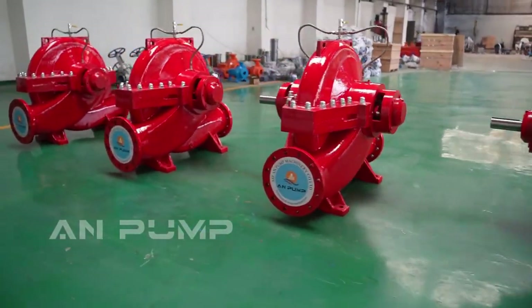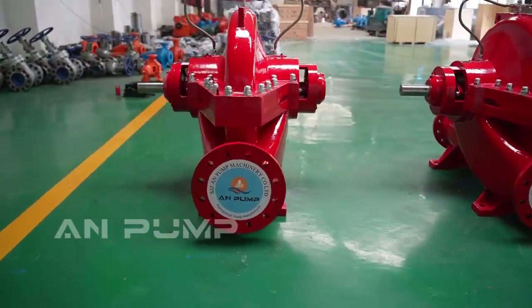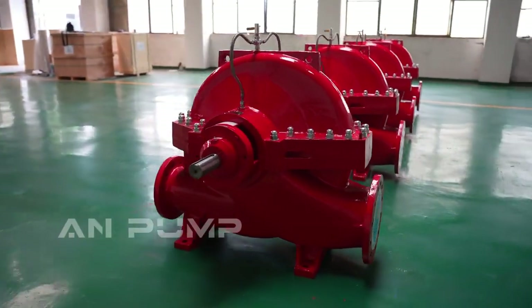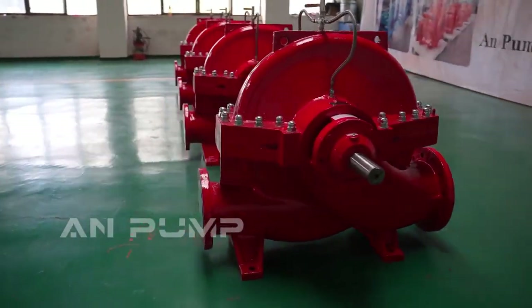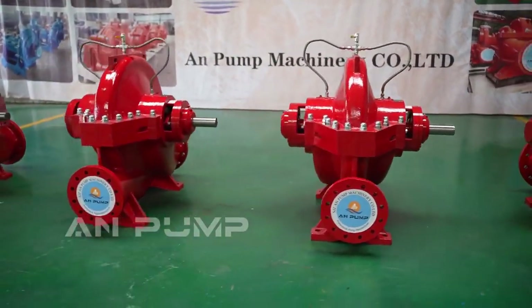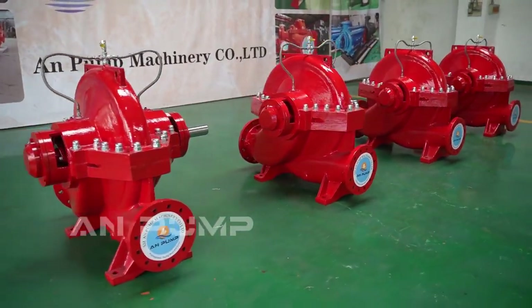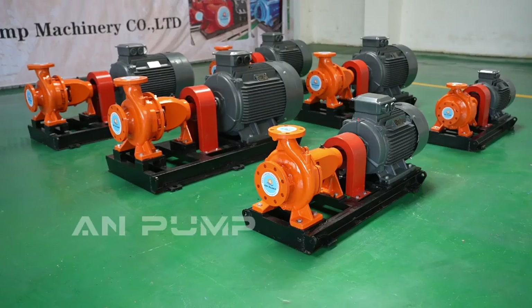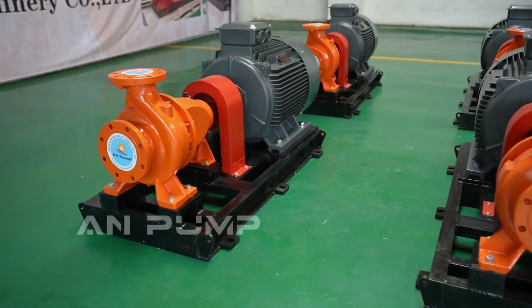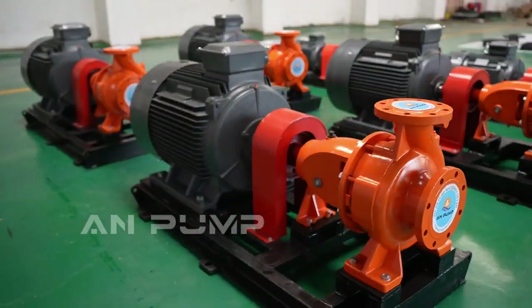Imagine a pump that opens up like a treasure chest — that's your split case pump, with easy access to all the inner workings. End suction pumps, on the other hand, are more like a streamlined tube: compact and efficient. Those design differences are really at the heart of their performance strengths.